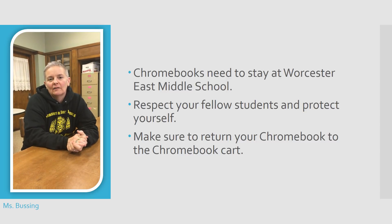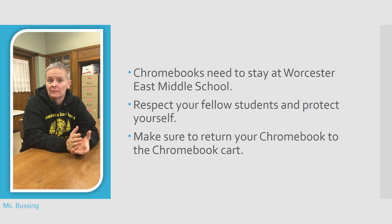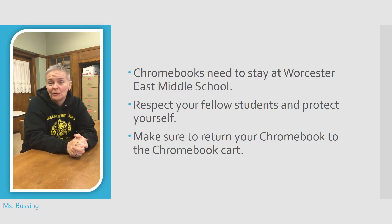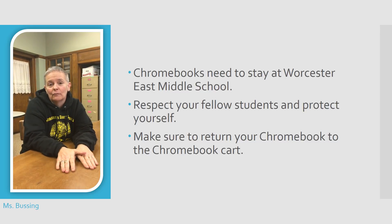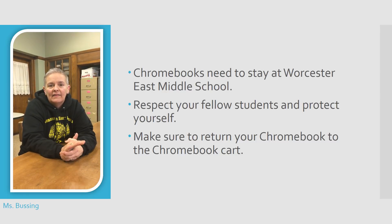So let's talk about Chromebook use. We're really excited to have these Chromebooks, and you guys are going to be really excited to use them as well. There is always the temptation that comes from new electronics and exciting technology, so we just want to make sure that you understand that the Chromebooks belong at Worcester East Middle, and they need to stay at Worcester East Middle.